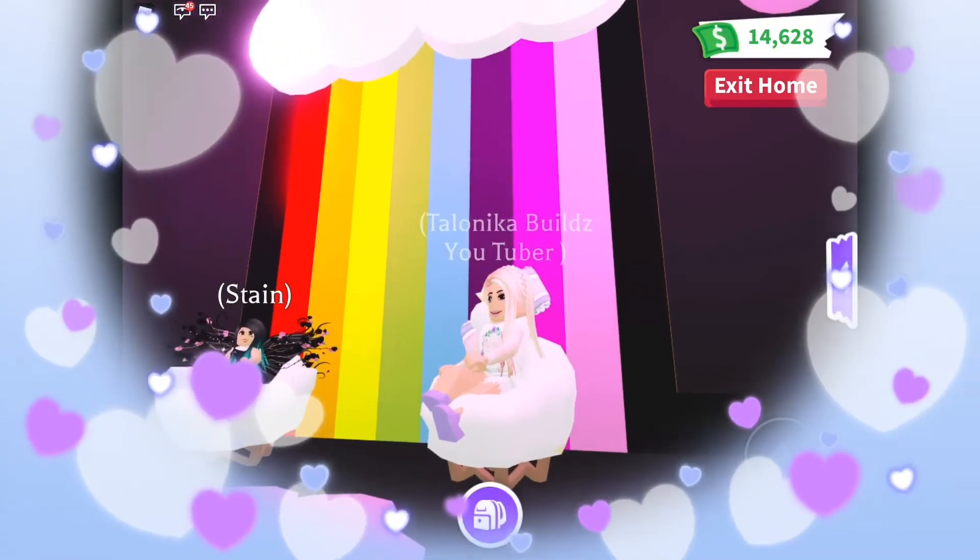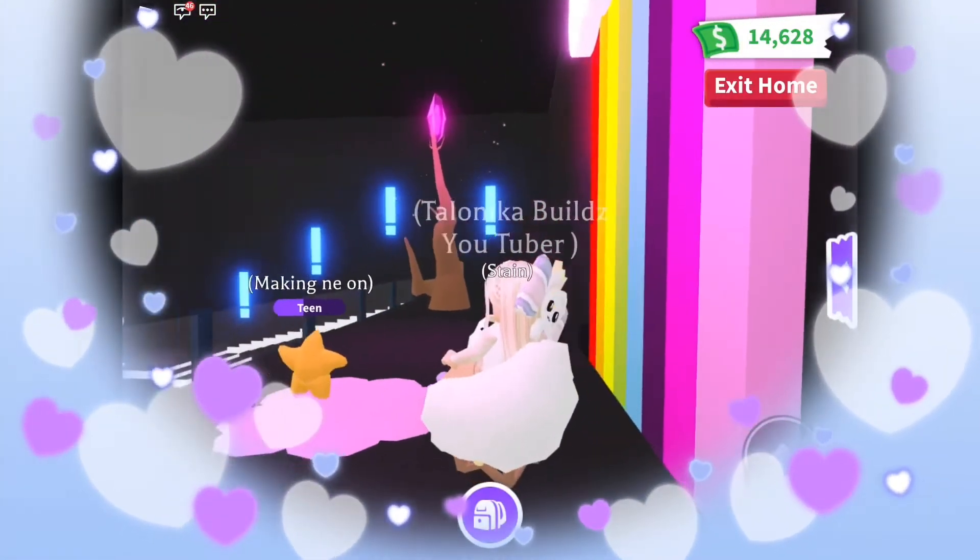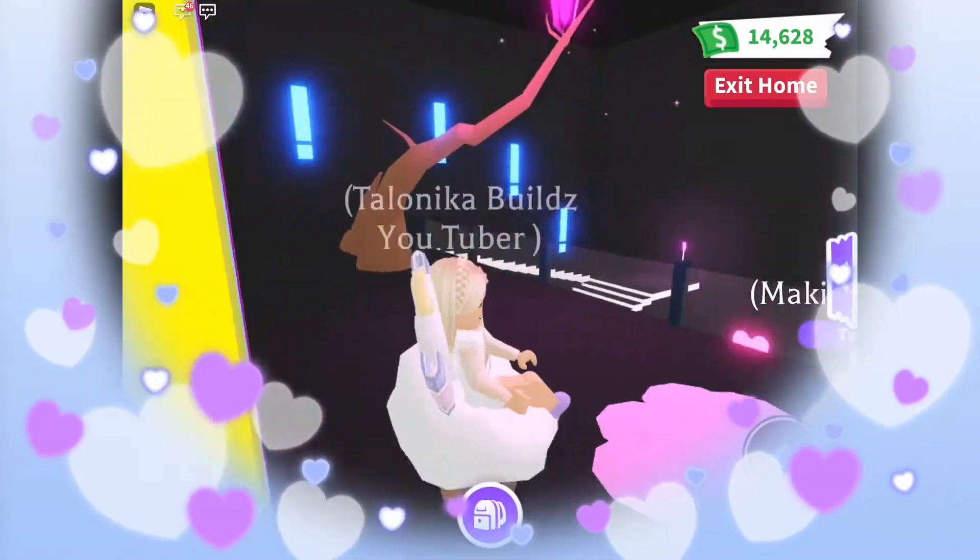Anna, tu tienes una casa tan hermosa y tan preciosa. A mí me encanta tu casa. Muchas gracias por enseñármela.